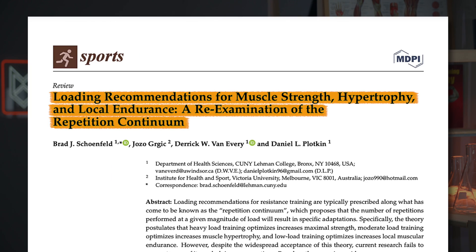So if metabolites aren't playing too much of a role, maybe it just comes down to area under the curve of tension, or how many effective reps you got in. We do actually have studies measuring muscle growth directly when using different rep ranges. The most recent comprehensive look at the data comes from Schoenfeld and colleagues in 2021, who looked at the vast majority of studies on the topic to determine the best repetition range for muscle building.